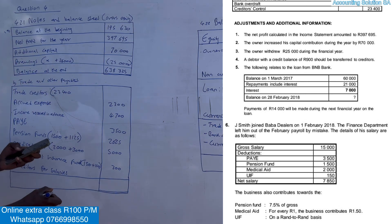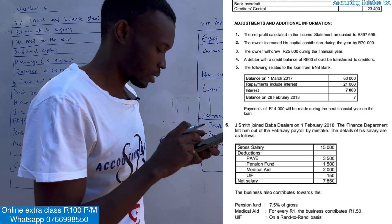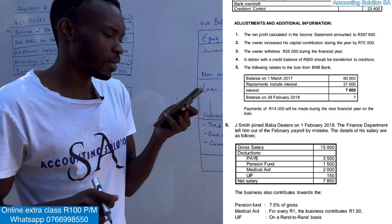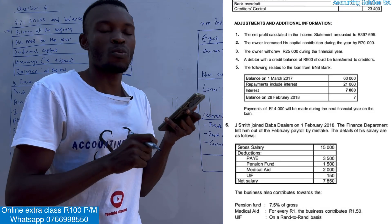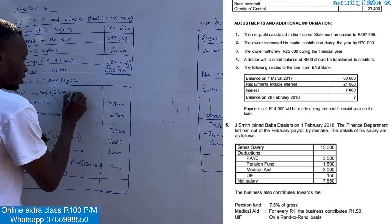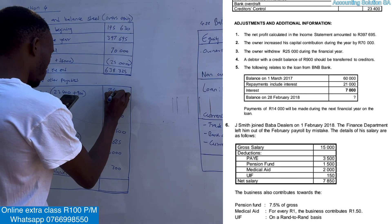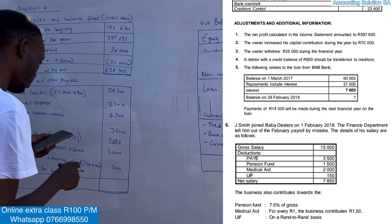Now back to trade creditors. Additional information number four states: a debtor with a credit balance of 900 should be transferred to creditors. In other words, the debtor who owes us now — we owe them 900. So we add 900 to creditors control: 23,400 + 900 = 24,300.